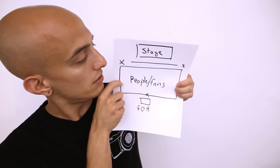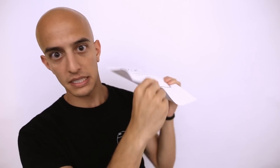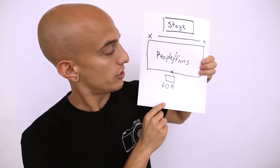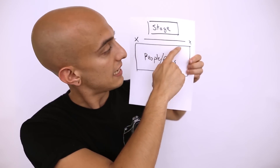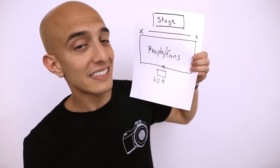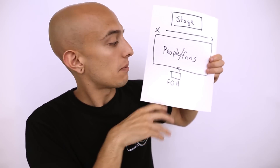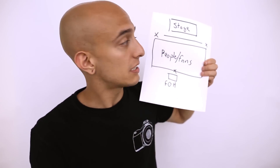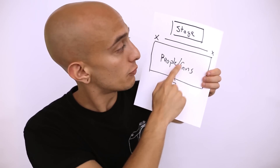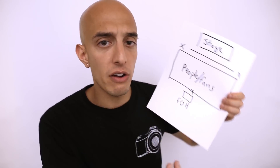Let me show you what a venue looks like because you might be a little confused. In my drawing, you've got your fans in the middle, your stage up top, entrances are the X's, and this is front of house. Usually you're going to enter from one side, shoot the show, and exit the other side. Front of house is way in the crowd — it's where the sound guy and the light guys control all the gadgets from. You need to be very aware of your surroundings at all times in the photo pit because it's a very busy working and safety area — people crowd surf over the barricade and the band may jump off stage into the crowd.